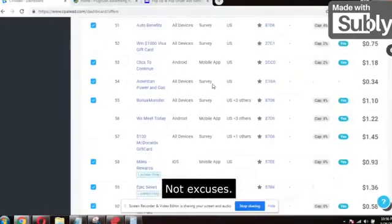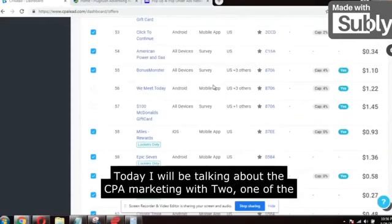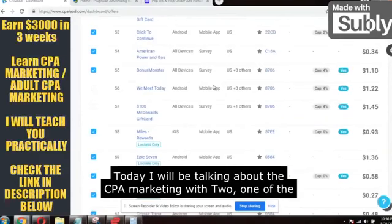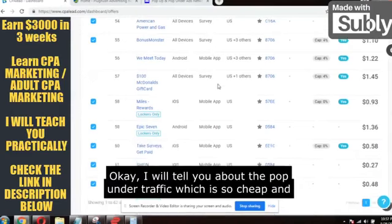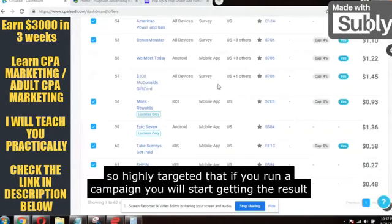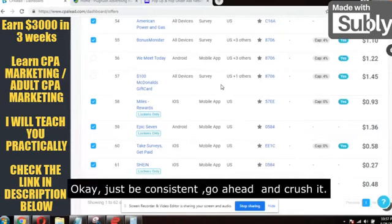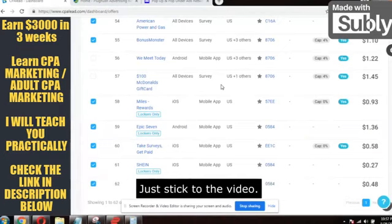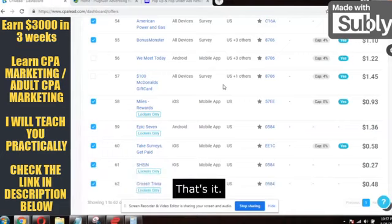Welcome back to my channel Make Money Not Excuses. Another very interesting and very powerful video today. I will be talking about CPA marketing with one of the best traffic sources. I will tell you about the pop under traffic, which is so cheap and so highly targeted that if you run a campaign you will start getting results in the next 24 to 48 hours. There are only two steps: pick up a high converting offer and second, run traffic.